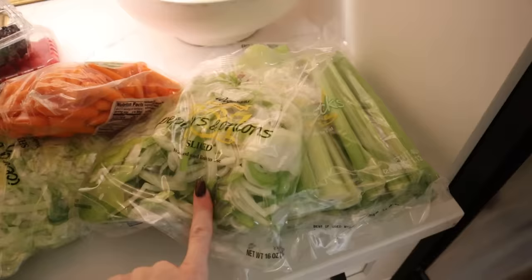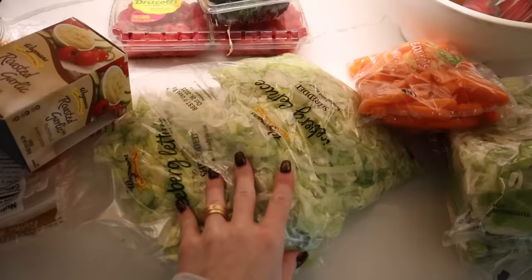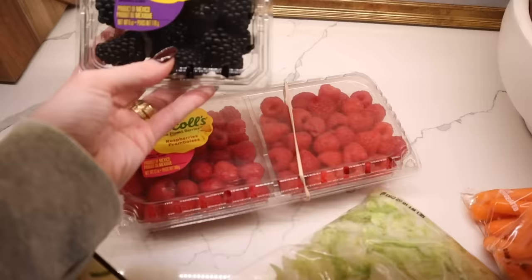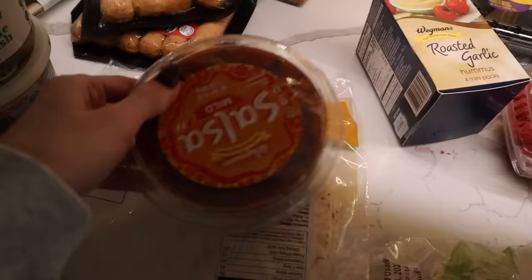Back home — let me show you guys everything I got from the grocery store. I'm sure we all know this by now, but the price of food right now is so ridiculously high. Starting off with veggies: celery sticks as a snack, peppers and onions — really good to cook with meat — some baby carrots as a snack, iceberg lettuce for taco bowls. We got blackberries and raspberries, some little mini hummus cups — I like doing this instead of the full container so it doesn't get wasted.